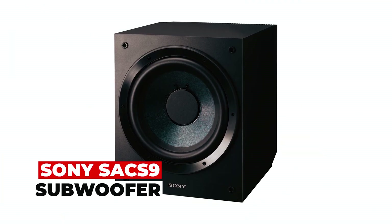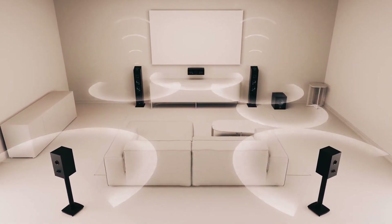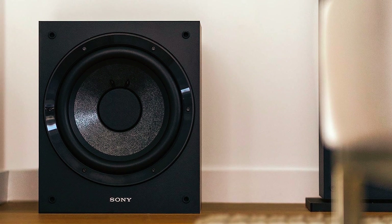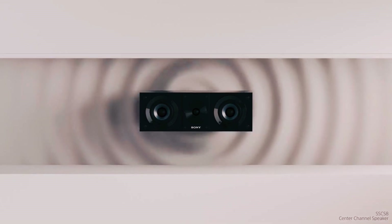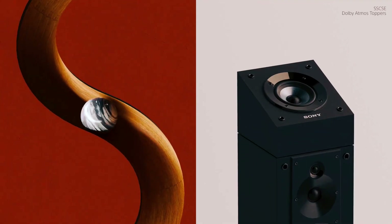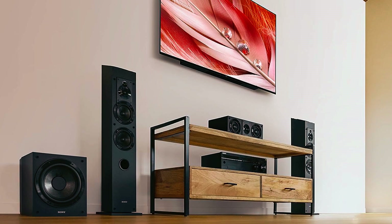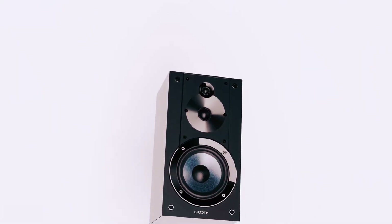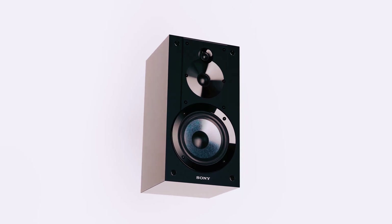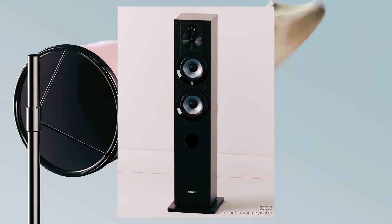The Sony SA-CS9 Subwoofer is a powerful addition to your home theater or music setup, delivering deep and immersive bass that enhances your audio experience. With its active 10-inch subwoofer, it adds an extra punch to your sound system, providing full-frequency audio with its three-way coaxial, four-driver speaker system. This subwoofer is perfect for creating a robust 5.1.2 home theater setup, especially for Dolby Atmos. Paired with other Sony CS speakers — including tower speakers, a center-channel speaker, bookshelf speakers, and Dolby Atmos-enabled speakers — it ensures an immersive and cinematic audio environment.